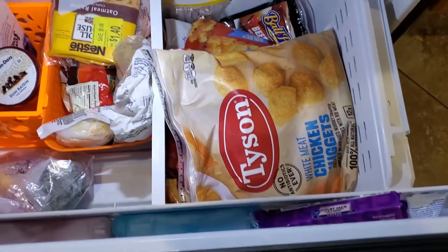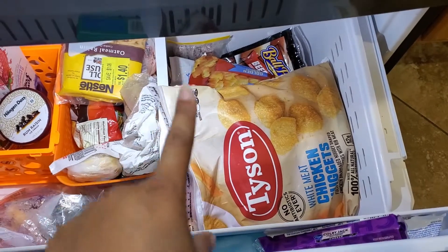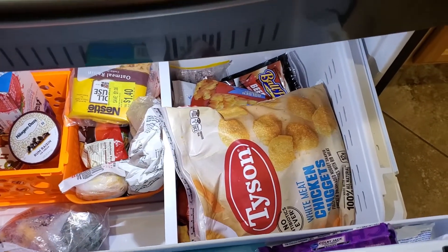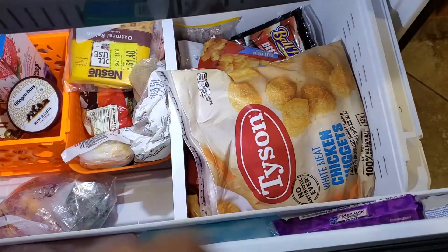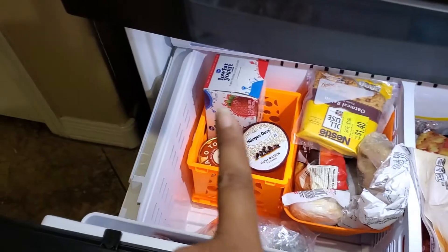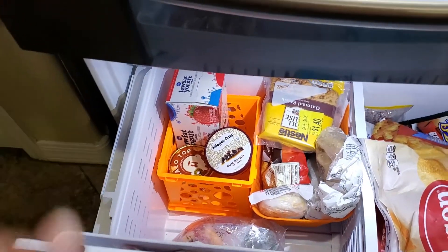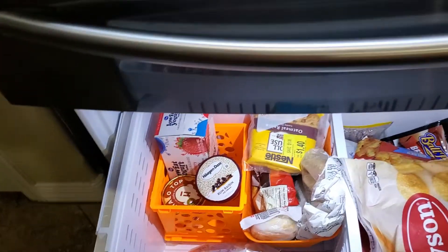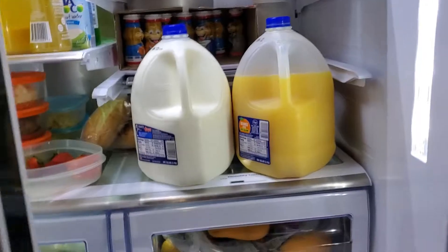Down in the indoor freezer we have some hot dogs, some frozen meatballs, fruit for smoothies, chicken nuggets, french fries, and some Go-Gurt yogurt the kids can eat. I think that's it, so I'm going to finish prepping everything, clean out the fridge, and put everything in.